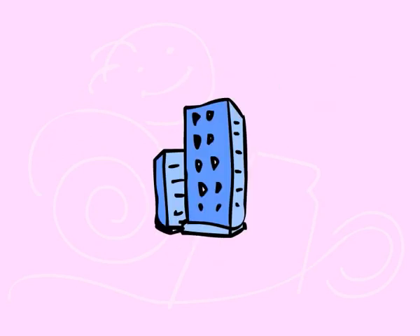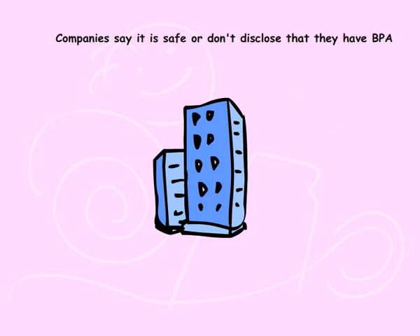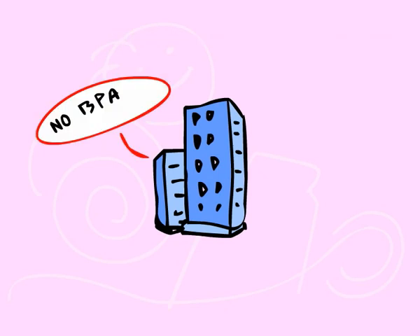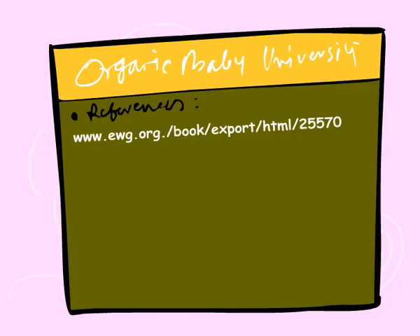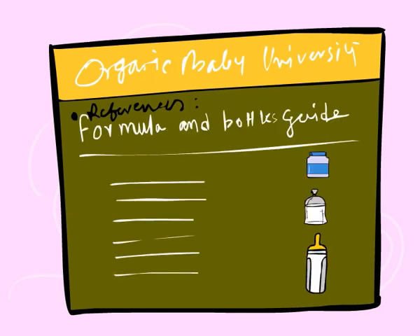Do your homework. Many companies when asked will simply state that BPA is safe and that they are within the FDA guidelines. Others will say they contain no BPA but refuse to put that in writing. For more information, visit the Environmental Working Group's site for access to the Infant Formula and Bottle Guide to find out what's in your formula and bottles.